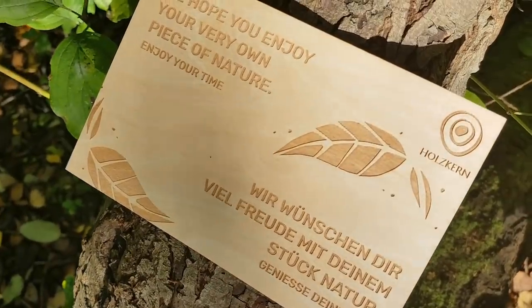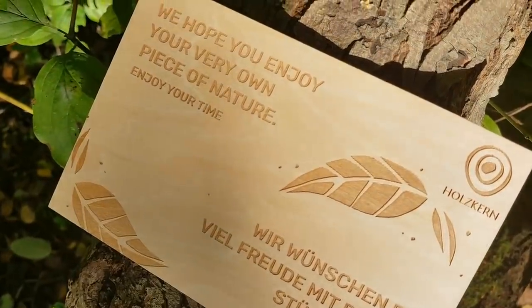The warranty card and their certificate that says it's a Holzkern completely unique watch is also made from natural materials. You even get a little postcard in the top of the box that you can send to your friends, which again is made from wood — so natural materials throughout.